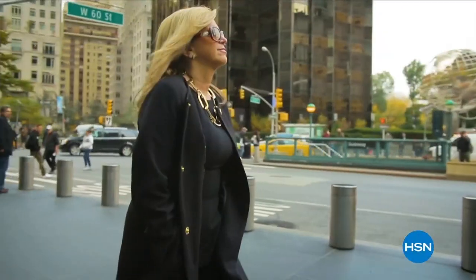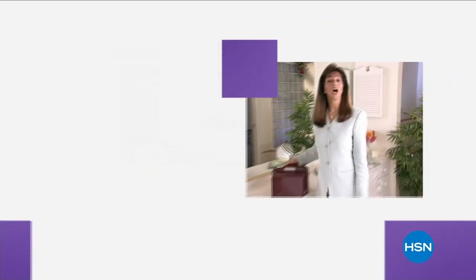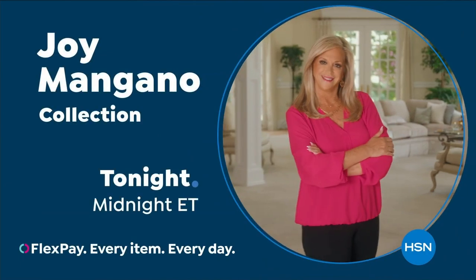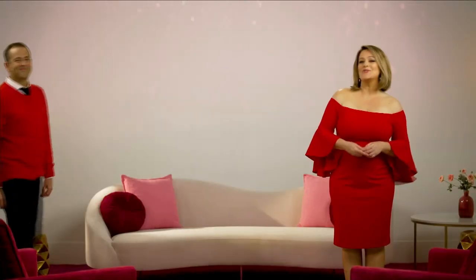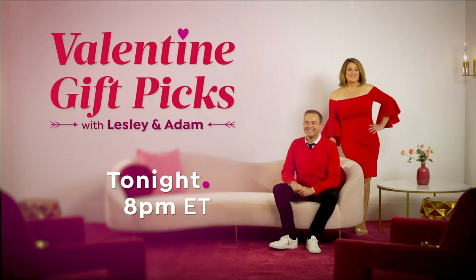Come on back because we've got something you need next. Trusted by millions, she is one of America's most successful female inventors. For 25 years Joy Mangano has been part of the HSN family - and she's just getting started. Don't miss Joy Mangano here on HSN. Also, don't miss Valentine gift picks with Leslie and Adam tonight at 8 p.m.